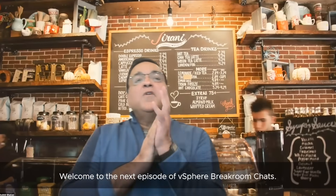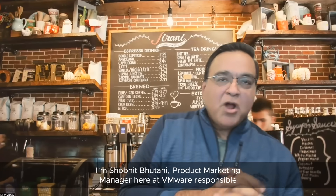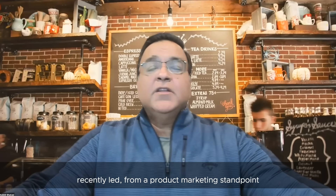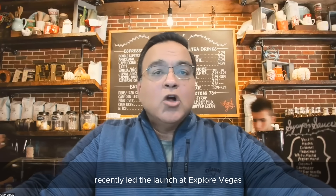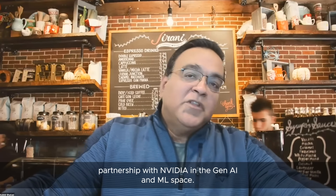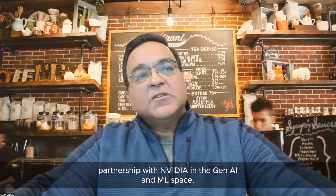Welcome to the next episode of vSphere Breakroom Chats. I'm Shobit Bhutani, Product Marketing Manager here at VMware, responsible for AI/ML, Gen AI, vSphere, and DPUs. I recently led, from a product marketing standpoint, the launch at Explore Vegas for VMware Private AI, as well as our partnership with NVIDIA in the Gen AI and AI/ML space.